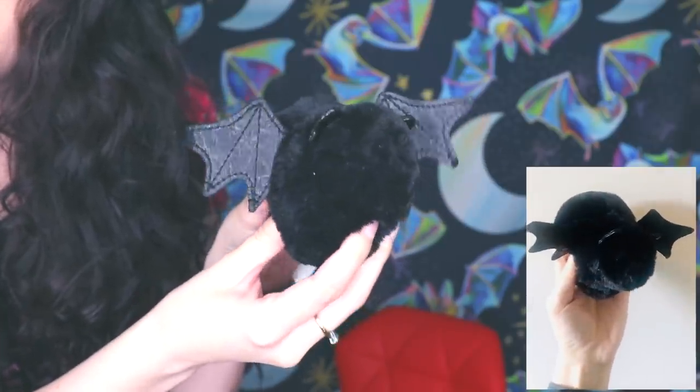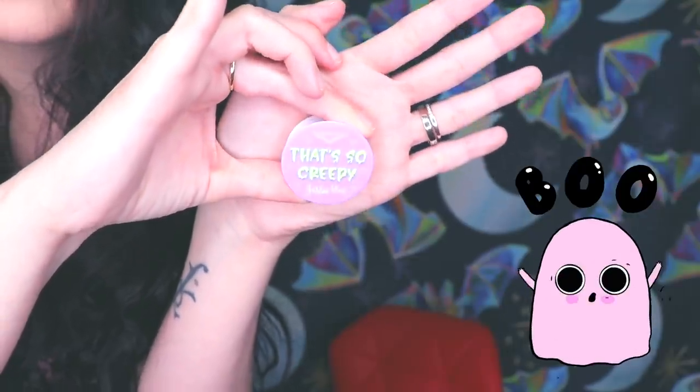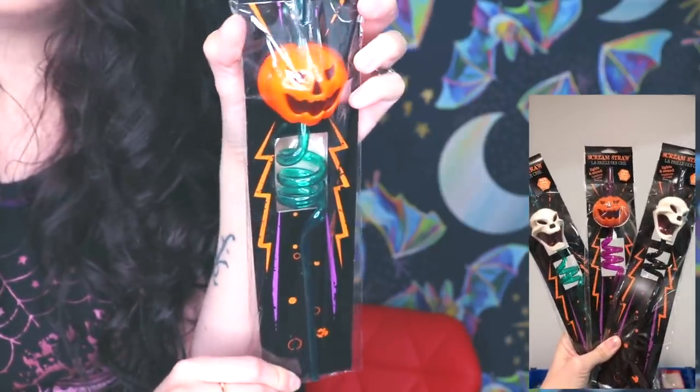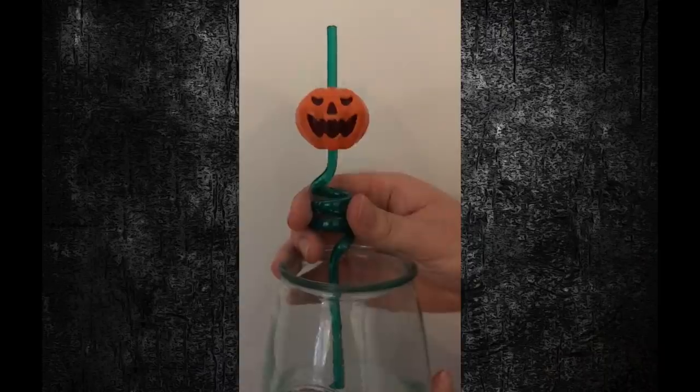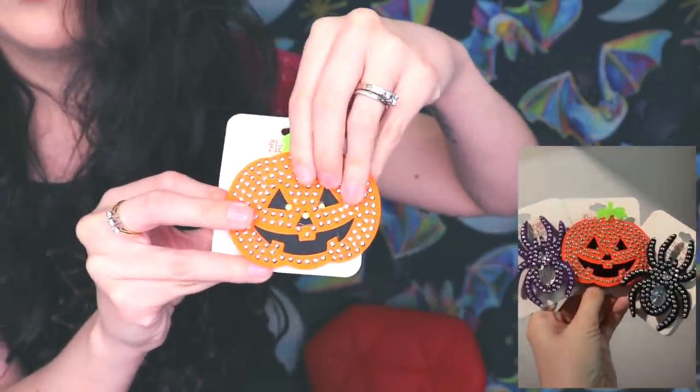I'm going to briefly show you some of the things you might get in your box. The first thing is my favorite — it's a baby bat. It has these little leathery wings, cute little beady eyes and ears, and it's the softest thing in the world. We've also got some creepy pop sockets, a bunch of cute and spooky necklaces — this one says 'beautiful' — and because it's a mystery box everyone's getting a different kind of necklace. We have these screaming straws in the box too, in different colors.